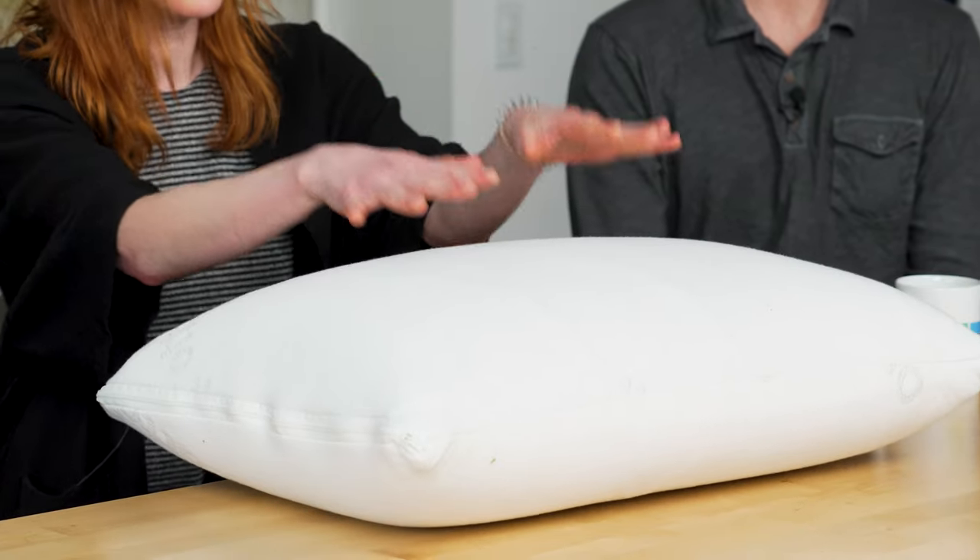This is the Talalay latex pillow from Brooklyn Bedding. This is actually my pillow from home. It's got an organic cotton cover, but they've recently switched it out for a tensile cover. Both will be great for hot sleepers and both are removable and easy to care for. The core is still the same — it's got ventilated latex, which is also great for hot sleepers. As you can see, it's very responsive and springy. As a side sleeper, I find that it holds my head up perfectly throughout the course of the night.